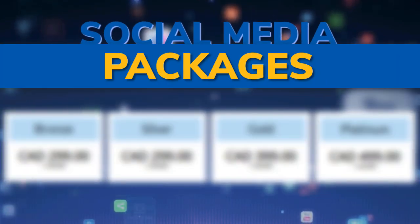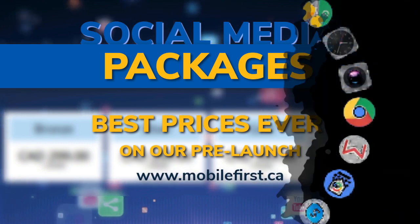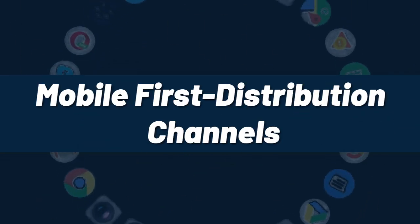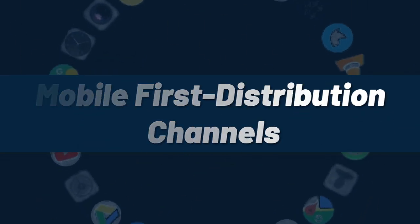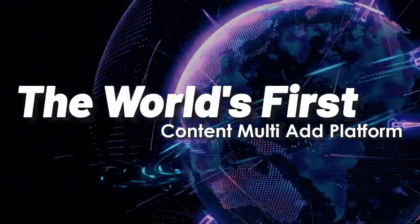Mobile First distribution channels — best prices ever on our prelaunch, check it out at mobilefirst.ca. Mobile First distribution channels: the world's first content multi-ad platform.